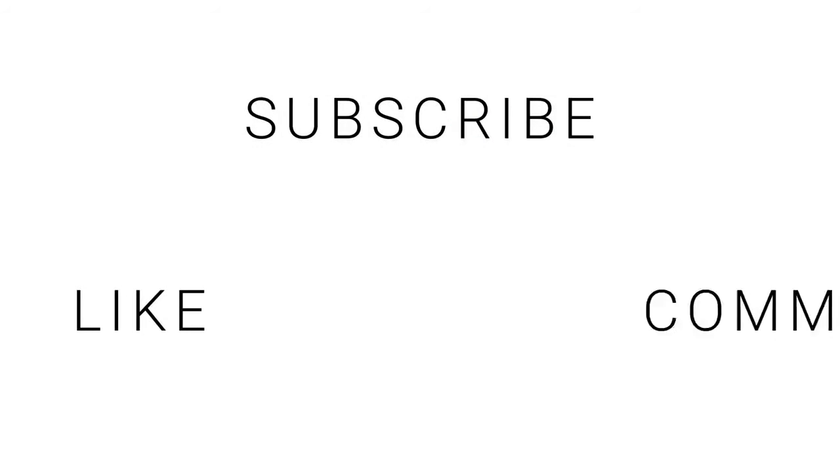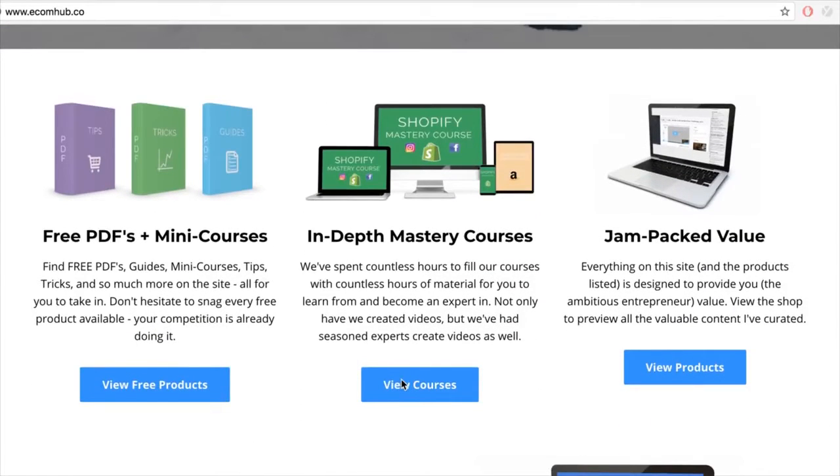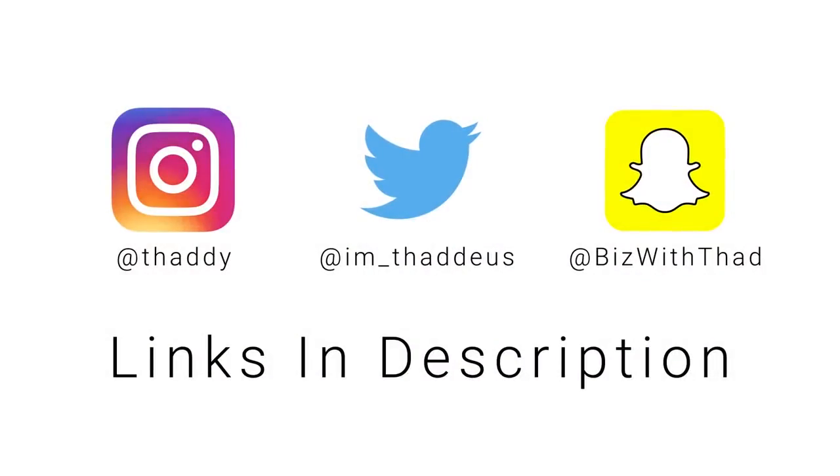There's also the Shopify Master Course — it's an all-inclusive mastery course. I brought in other experts who are really good at Facebook, marketing, and shoutouts to get their perspective too. It covers literally everything: website stuff, apps, influencer marketing, sourcing, scaling with Facebook, manual bidding — everything. That's why I call it the all-inclusive master course. Take care guys, be sure to subscribe, like, comment, and check out the eCom Hub.